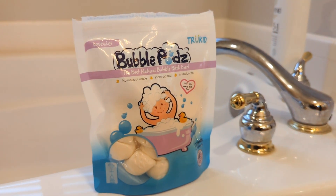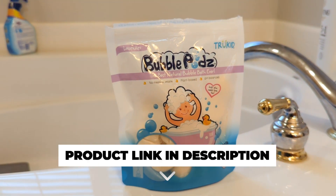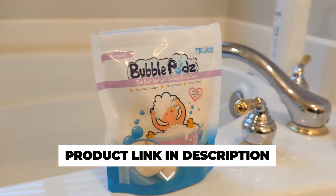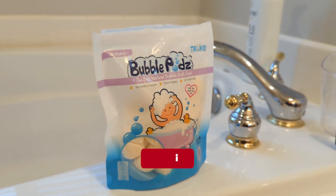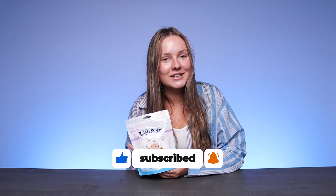For all of you with sensitive skin or eczema-prone skin, True Kid has you covered. They formulated a special sensitive care unscented version of the bubble pods. It's even been accepted by the National Eczema Association, which is kind of a big deal. So if you're in the market for a new bubble bath for your kids, definitely check out the True Kids Bubble Pods.